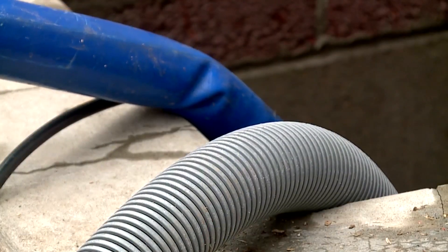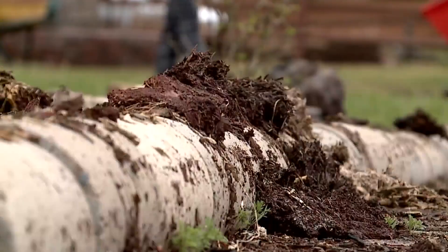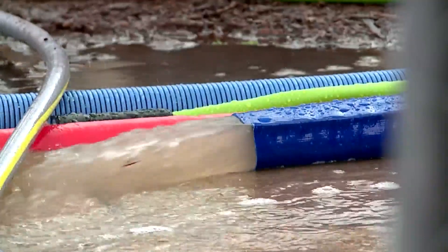Residents are scrambling to restore the damage as soon as possible. It will probably be a headache, but it'll pay off in the end. Consumer experts say the most important thing a homeowner can do ahead of time is check their insurance policy, noting that you have to have a special policy in order to get flood insurance.